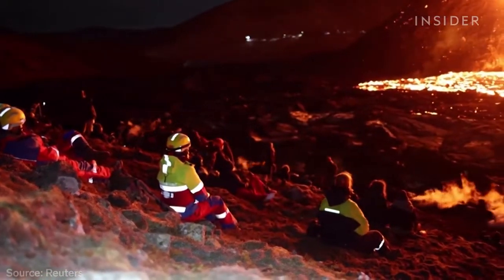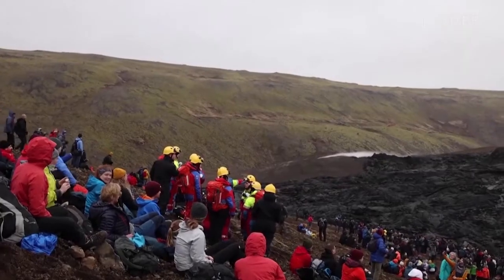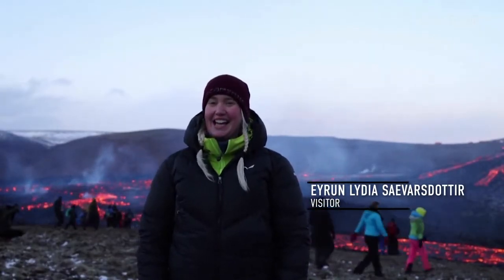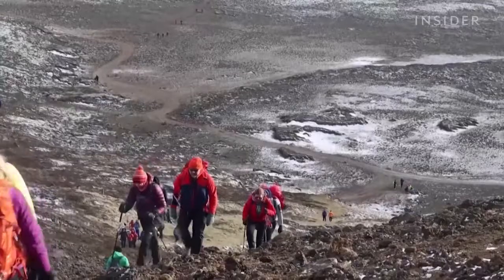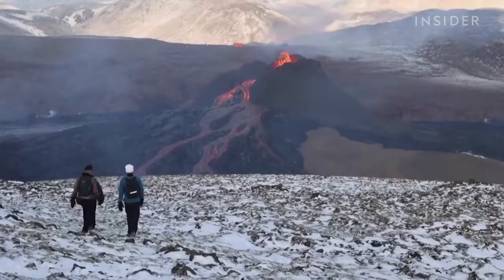So far, over 10,000 visitors have come to see the volcano. One visitor said this is their third time coming and they just can't get enough of it. Authorities have even set up a two-mile hiking trail to control the traffic.